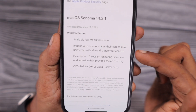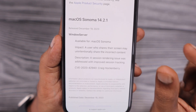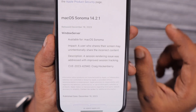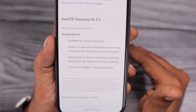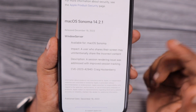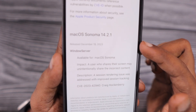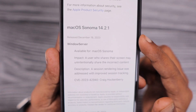macOS Sonoma 14.2.1 was also released with a Windows Server bug fix. When a user shares their screen — maybe in the case of multiple screens connected to their Mac, more than one extended monitor setup — the Windows Server service, which is responsible for screen sharing, was sending the incorrect screen to the other end user. That bug has been addressed, reported by a researcher, in macOS Sonoma 14.2.1.